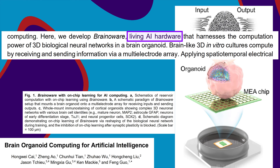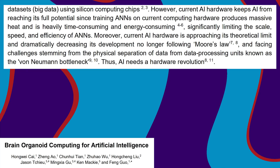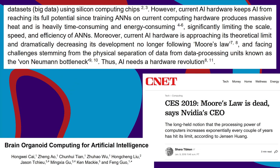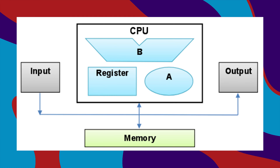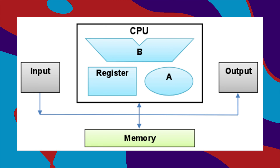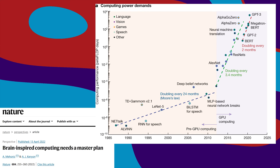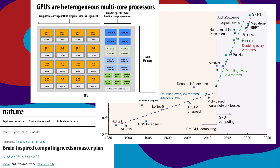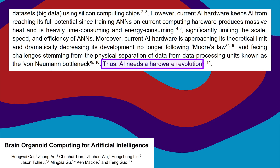Living AI hardware, now in 3D. According to the researchers, AI's not going fast enough. Moore's law about exponential hardware improvement is falling apart, and there's a problem called the von Neumann bottleneck. In a typical computer, the CPU and the memory are separate, so they have to keep sending information back and forth. You can get around this with GPUs, which can do more stuff in parallel, but that only works for problems you can break into independent sub-problems. For really complicated problems, you need a hardware revolution.